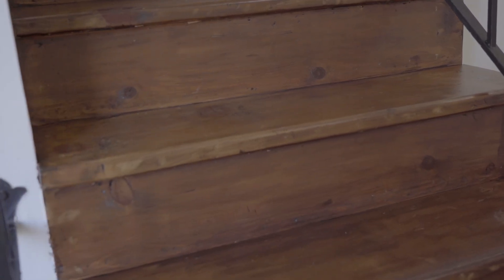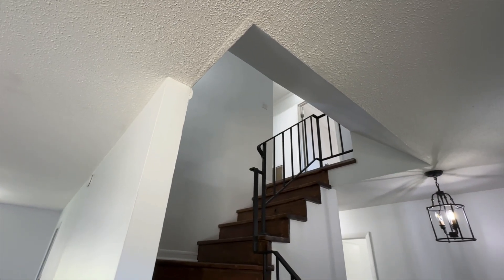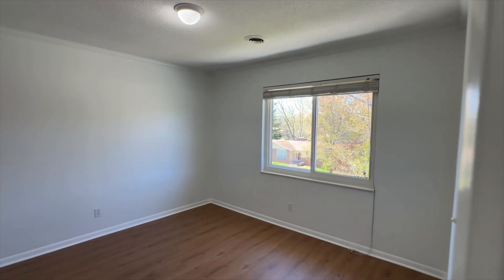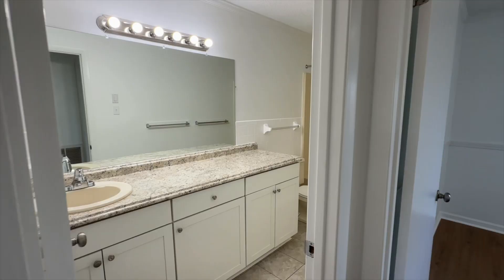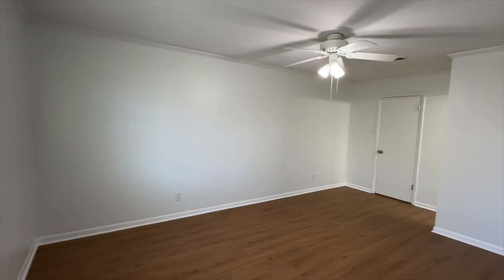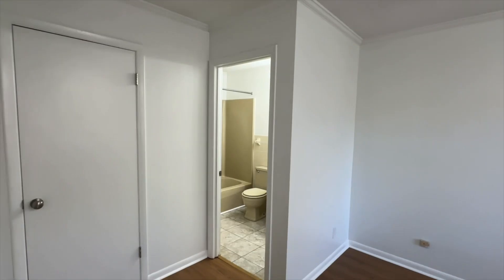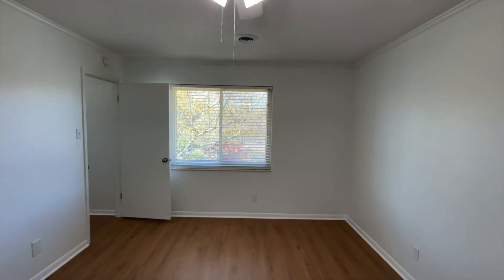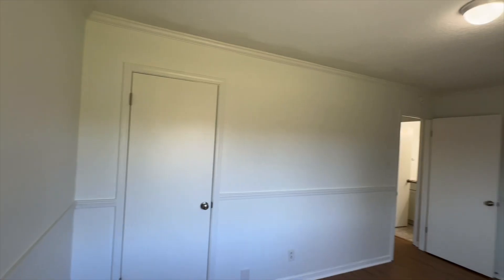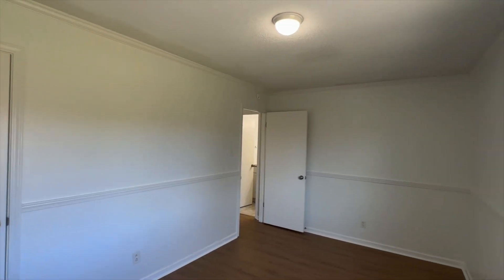One of my favorite features that I definitely want to point out — because you aren't here — are these stairs. I absolutely love the natural look of them and they add so much beautiful character. So now we're upstairs: we have three bedrooms, two full baths, and lots of natural light. Everything has been painted as well as brand new floors.